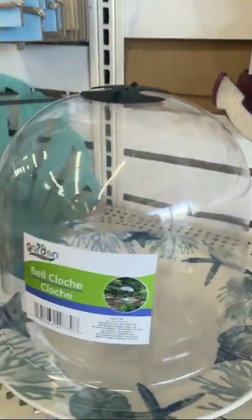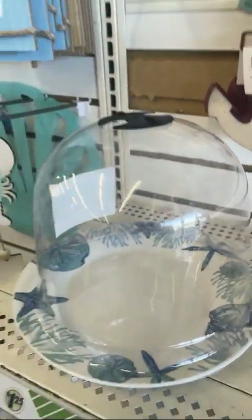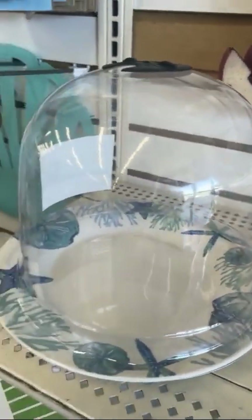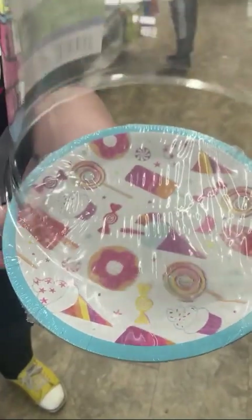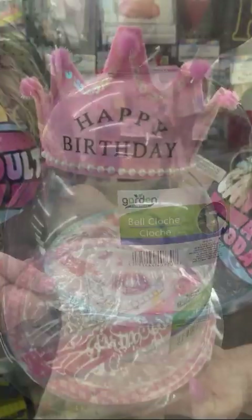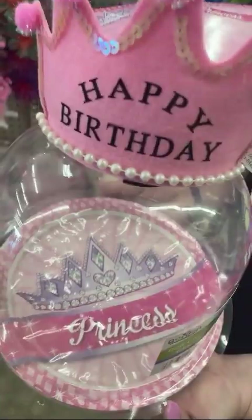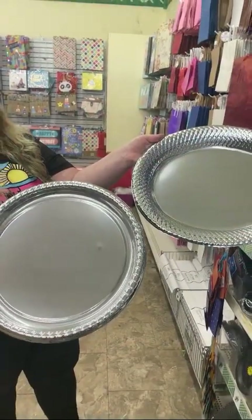This is my favorite thing I found — I'll show you right up front. It is a bell cloche, my favorite thing in the dollar store, period. This will go perfectly over the top of a four-inch cake and just give it a perfectly polished look. Look how it looks on this cute little paper plate — adorbs! Happy birthday princess, on a princess paper plate with a little princess crown on top. What a cute thing.